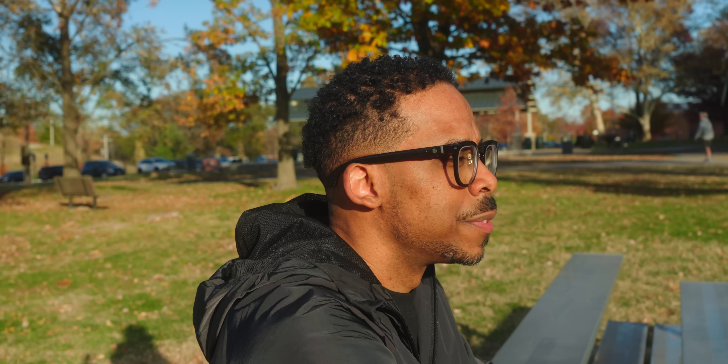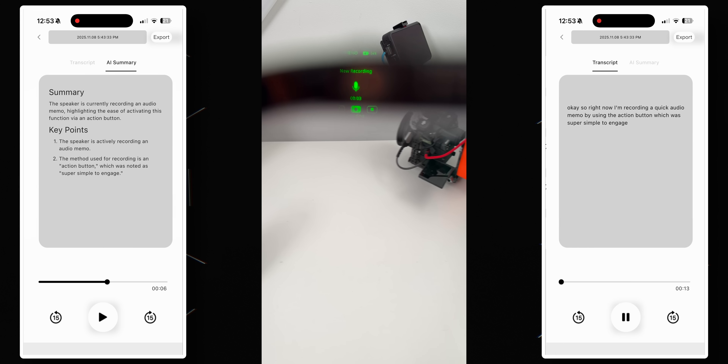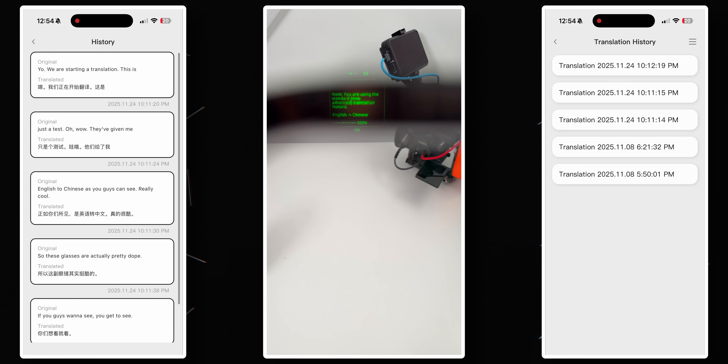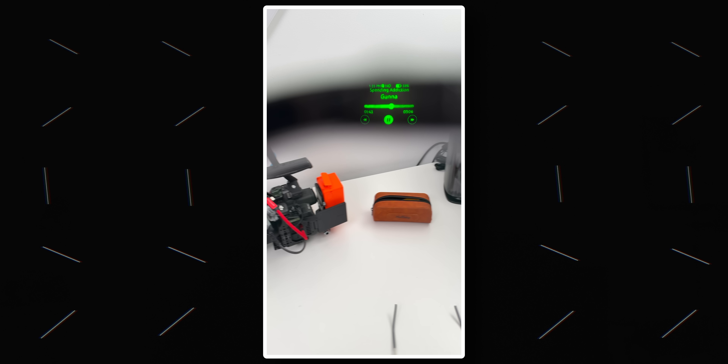Halliday's AI actually anticipates what you might need and offers suggestions before you even think to ask. The feature set goes way beyond basic notifications: the audio memo function turns your glasses into a hands-free recorder that transcribes everything automatically, real-time translation in up to 40 languages makes international communication seamless, music playback with track information displayed right in your view, phone calls handled entirely through the glasses, and a reactive AI assistant for when you want to ask direct questions about anything.